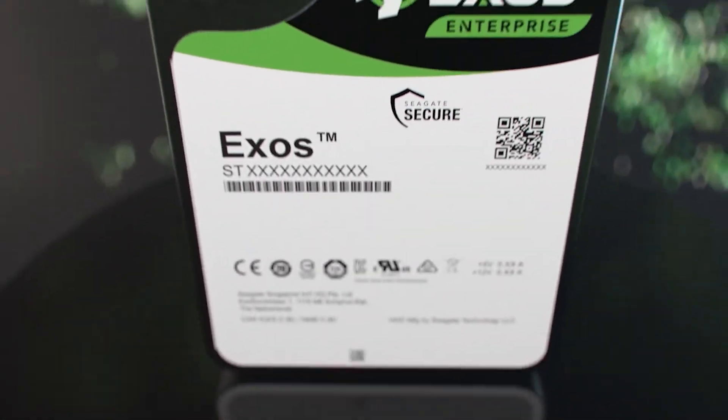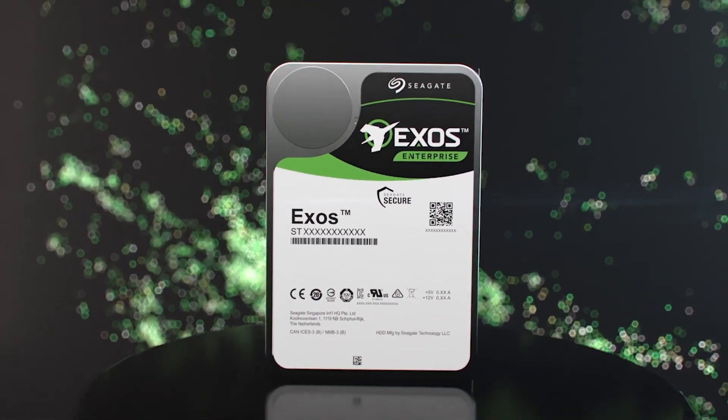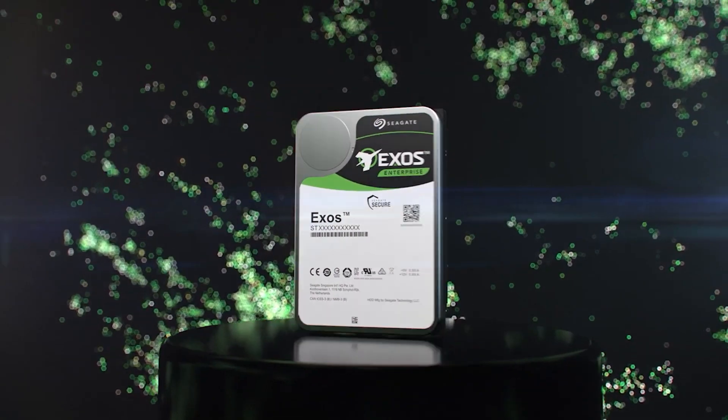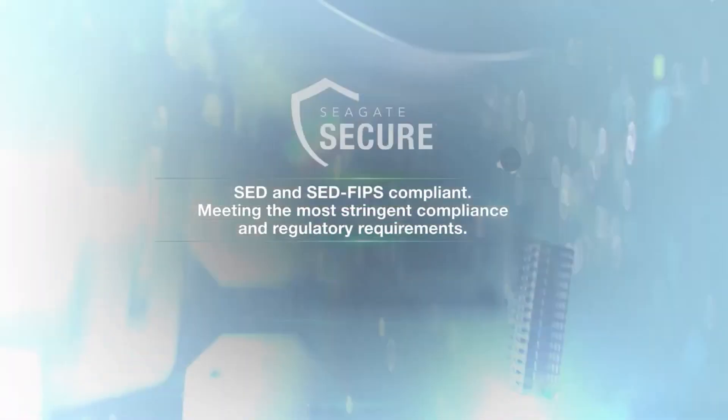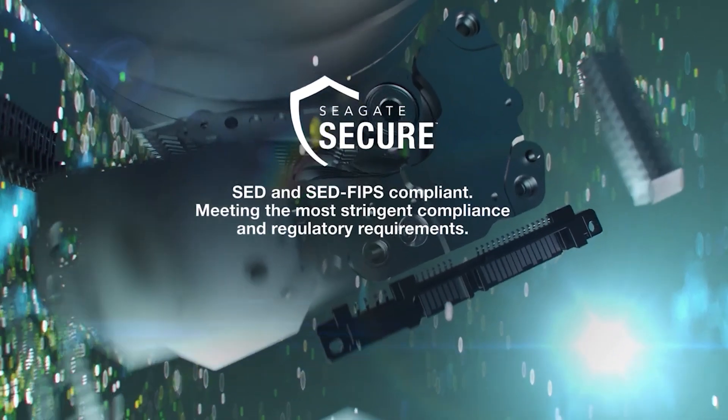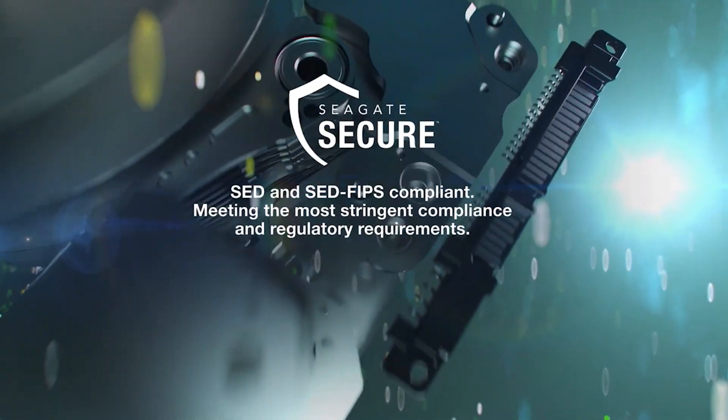The Seagate Exos X14 is an HDD powerhouse with all of its components combined and features a 12GB SAS interface. While it's an expensive initial outlay, the Seagate Exos X14 is designated for data centers that require reliable, power-efficient hard drives.